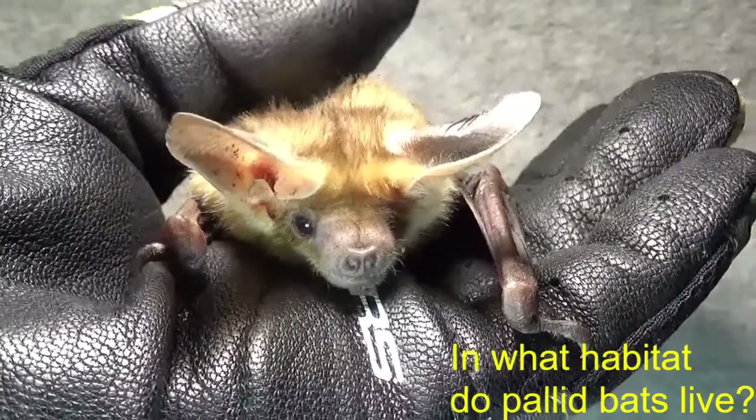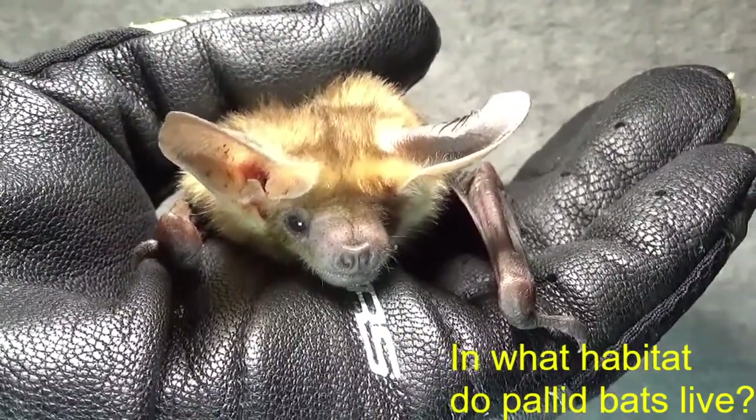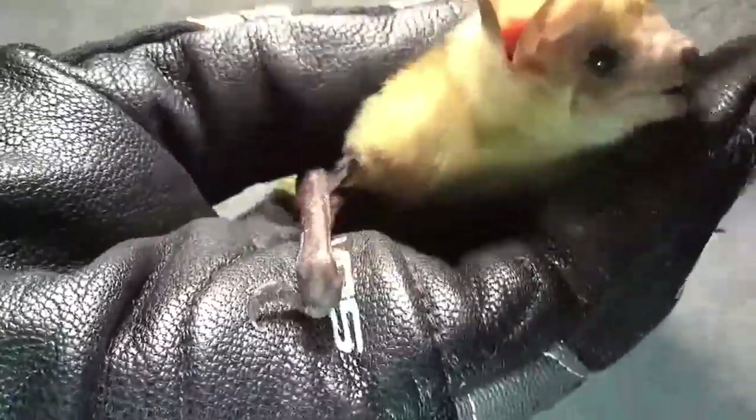They're also being proposed as California's state flying mammal, and I think that's pretty cool. So that's our pallid bat.